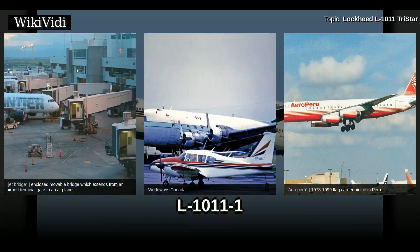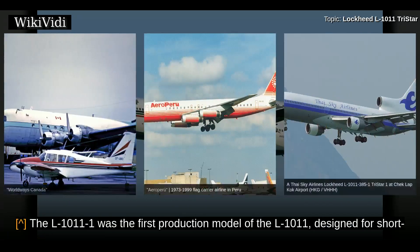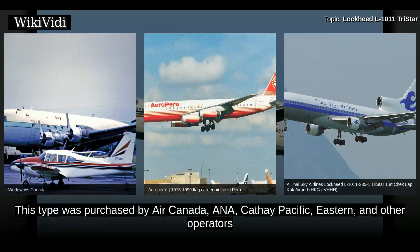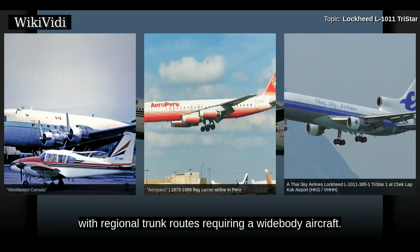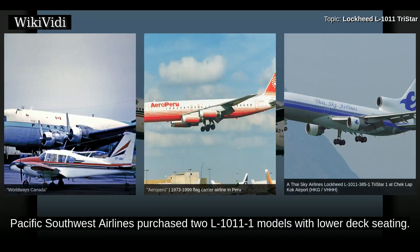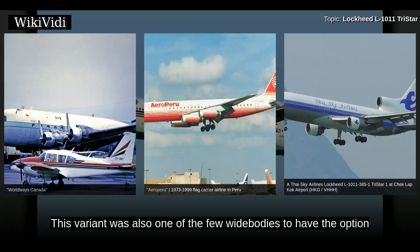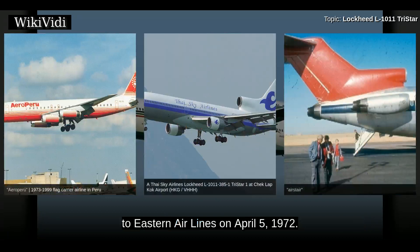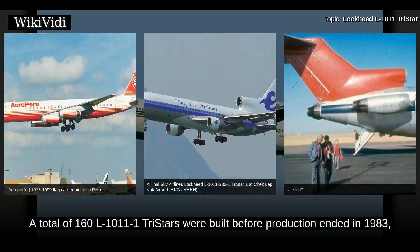The L-1011-1 was the first production model of the L-1011, designed for short- and medium-range flights. This variant served as the basis for subsequent variants and was purchased by Air Canada, Cathay Pacific, Eastern, and other operators with regional trunk routes requiring a wide-body aircraft. Pacific Southwest Airlines purchased two L-1011-1 models with lower-deck seating. This variant was also one of the few wide-bodies to have the option for a full-height built-in air stair. The L-1011-1 was first delivered to Eastern Airlines on April 5, 1972.